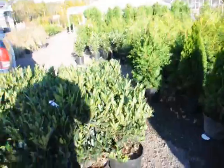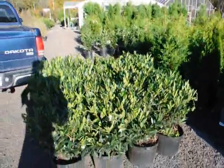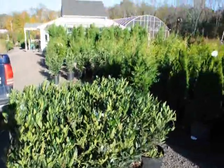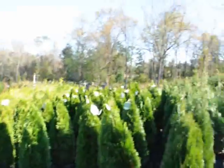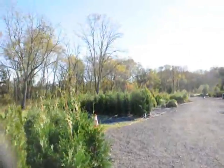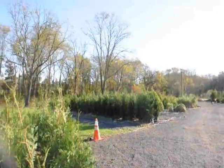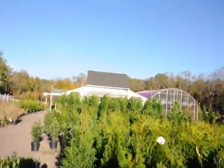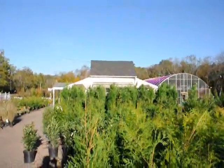Next to it over here, this is our cherry laurel — the Otto Luyken cherry laurel that's getting ready to go out on a job. So we have a wide selection of trees, plants, and shrubs. We also have Leyland cypress right over here — those are our four to five-foot Lelands. And down over here, there are some taller five to six-foot Cryptomeria Yoshino.